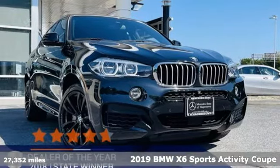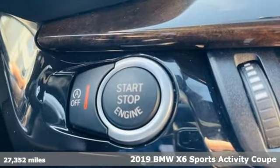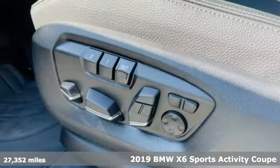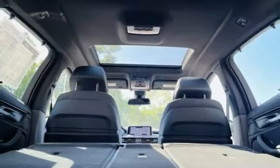It's a 2019 BMW X6. Its design conveys power, its engine delivers. This sports activity coupe is built to lead, and with features like these, every drive's a pleasure.